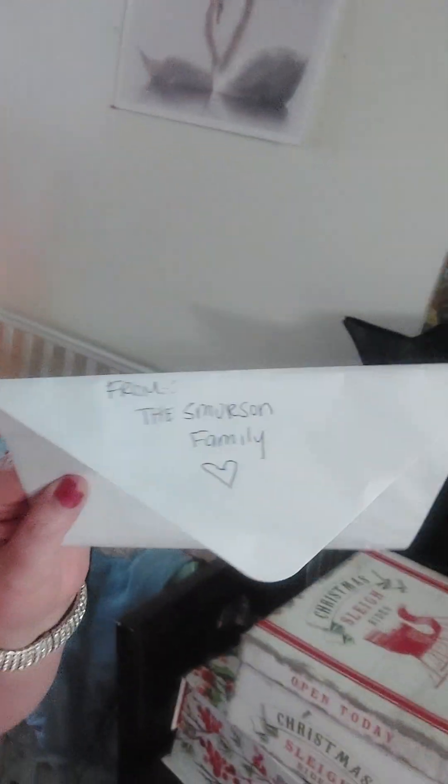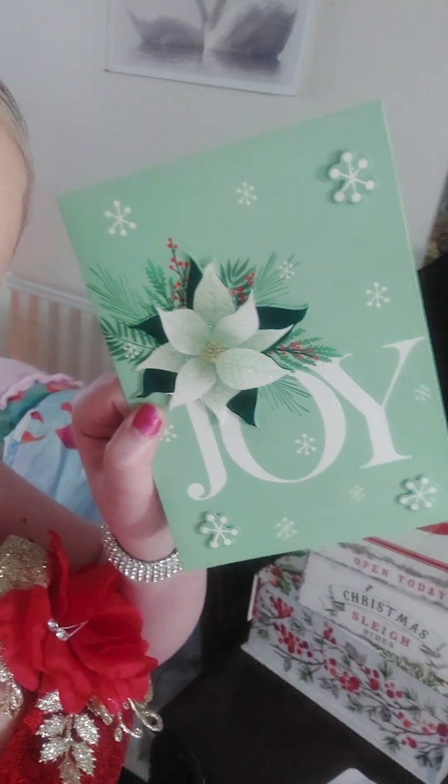It says 'Erica, Merry Christmas,' and then it says 'from the Smurston family.' Oh, and it has a little flancetta, and this — oh, it says 'joy.' That's beautiful, thank you.